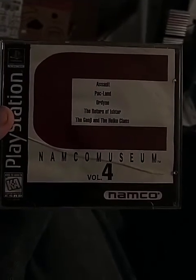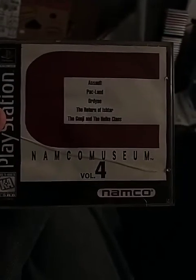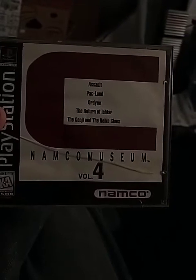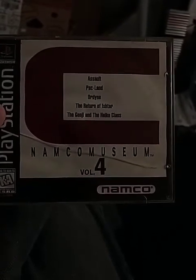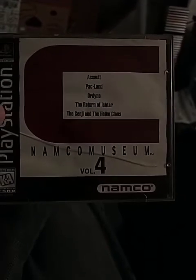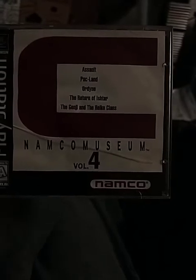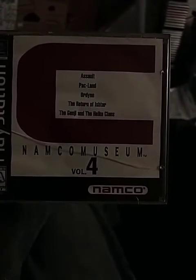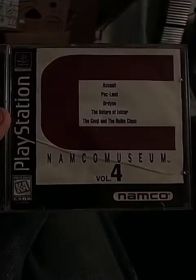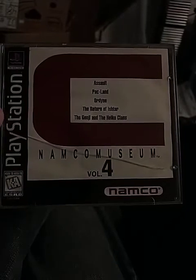My nephew Tristan just turned five and he's kind of a gamer — he mostly watches TV and YouTube. He may be five but he's just a goofy kid.